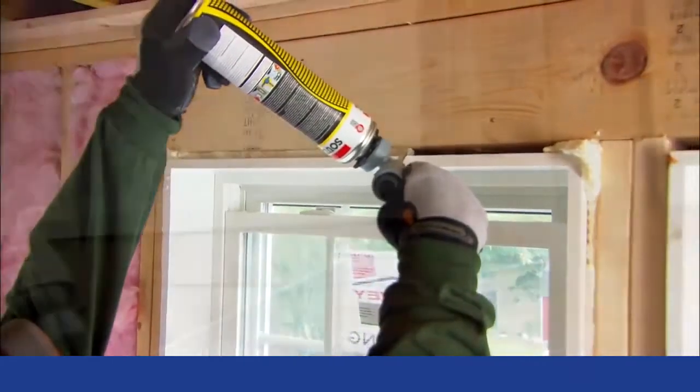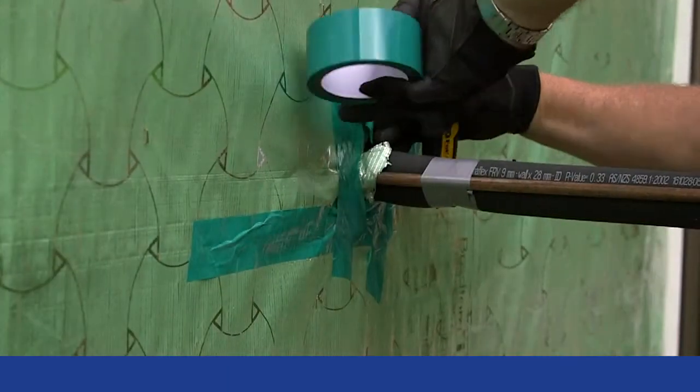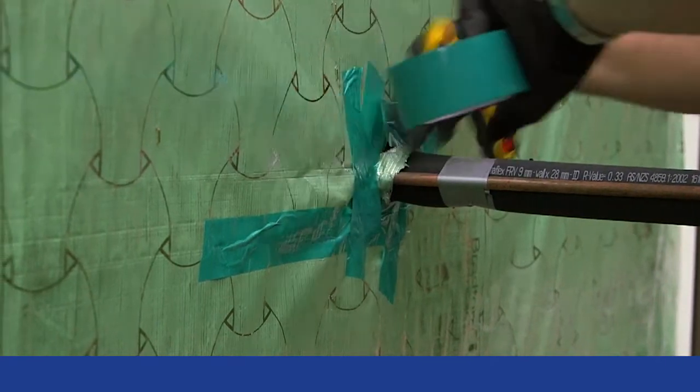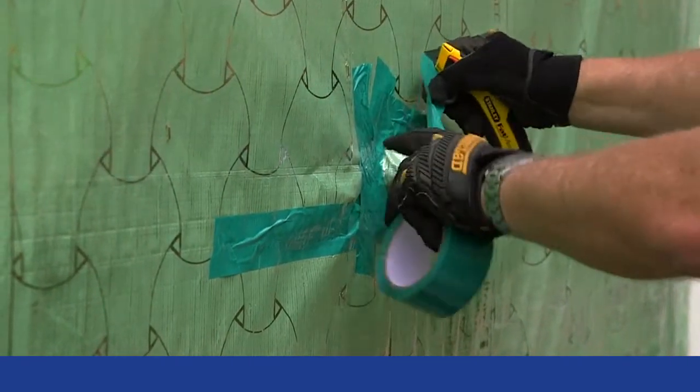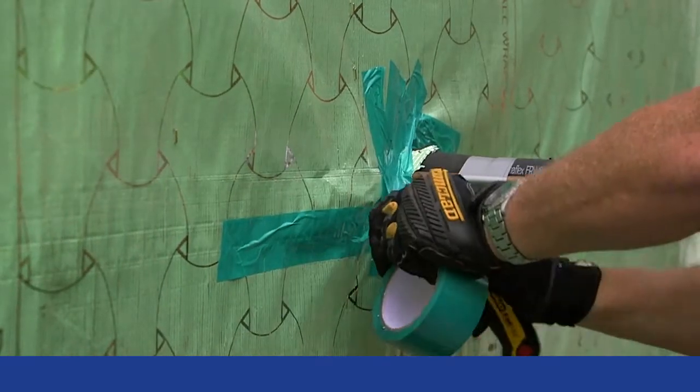Seal all wall, floor, and ceiling penetrations with an expanding foam or sealant. Where holes or tears are made in the wall wrap, recreate a weathertight seal by using UV stable non-shrink tape to seal the holes.